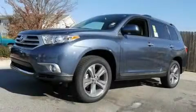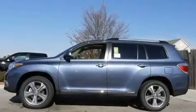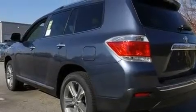This is a brand new 2011 Toyota Highlander, a car-like ride with space like an SUV. It has a 3.5 liter 6-cylinder engine and a 5-speed automatic transmission.